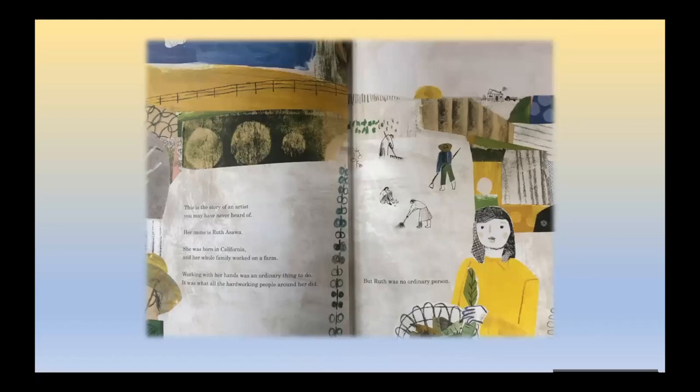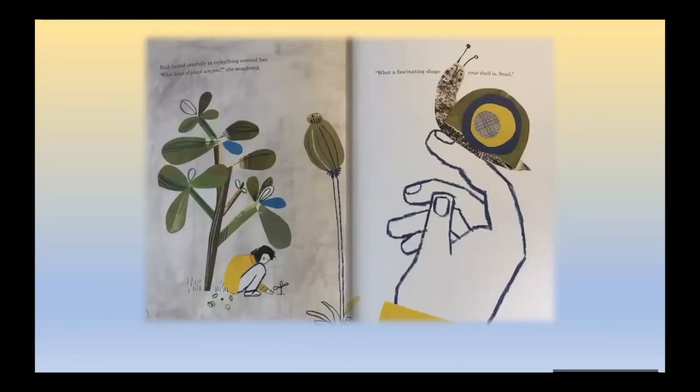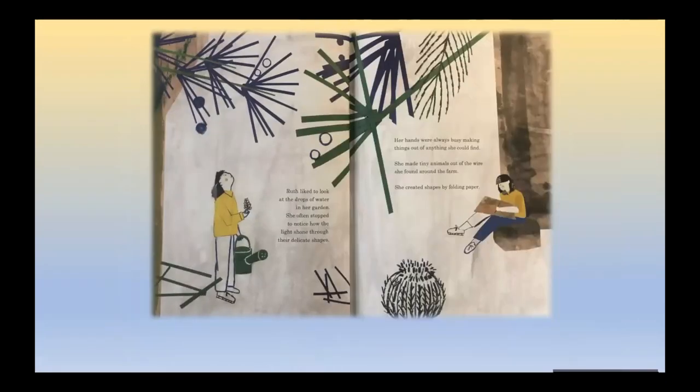This is the story of an artist you may have never heard of. Her name is Ruth Asawa. She was born in California and her whole family worked on a farm. Working with her hands was an ordinary thing to do — it was what all the hard-working people around her did. But Ruth was no ordinary person. Ruth looked carefully at everything around her: what kind of plant are you? What a fascinating shape your shell is, snail. Ruth liked to look at the drops of water in her garden and often stopped to notice how the light shone through their delicate shapes. Her hands were always busy making things out of anything she could find. She made tiny animals out of the wire she found around the farm, and she created shapes by folding paper.